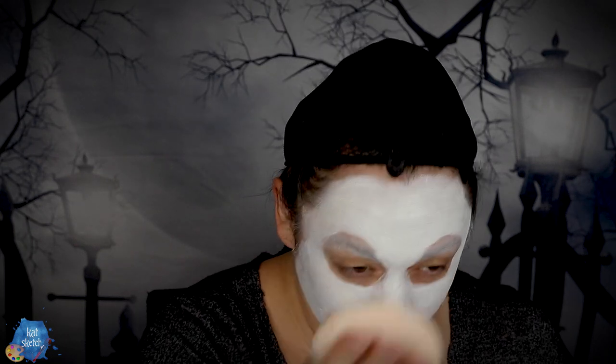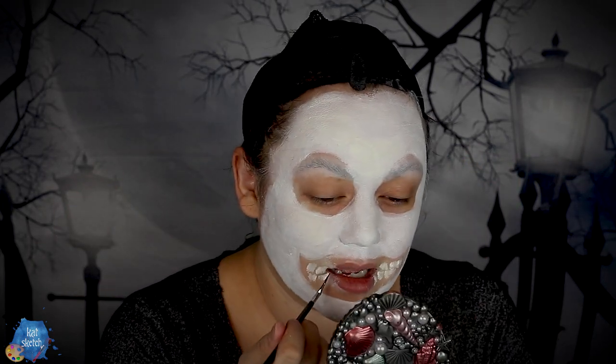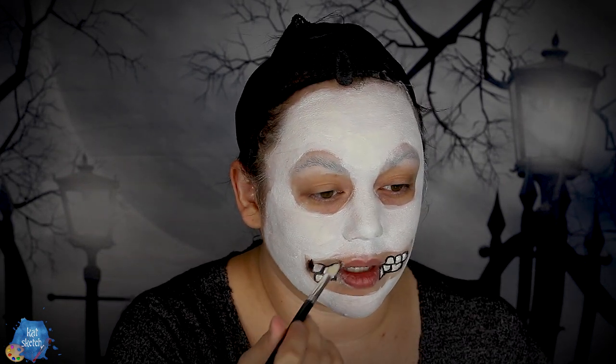Once we have this white cream face base down, we can powder it. My go-to for most makeup looks is the RCMA No-Color Powder. If you have white eyeshadow, you could use that as well — just get a large powder puff. I'm also going to get the same white cream paint to paint in more teeth so the smile looks crazier and extends outward, including painting onto my real teeth. Then we'll get a thin brush with black paint to paint between these outer teeth and start painting the outer parts and eye sockets.